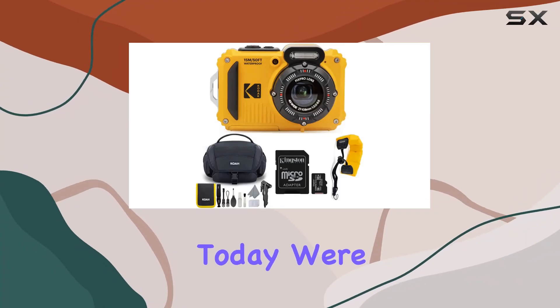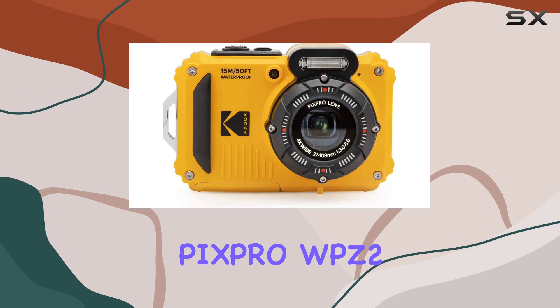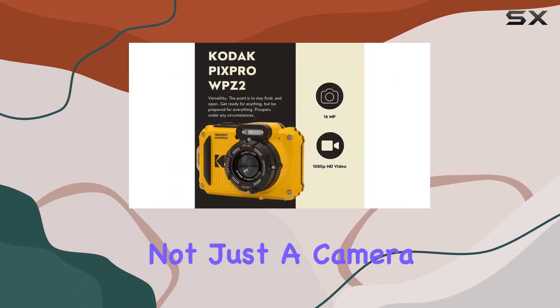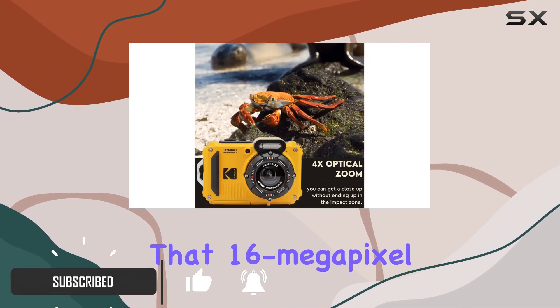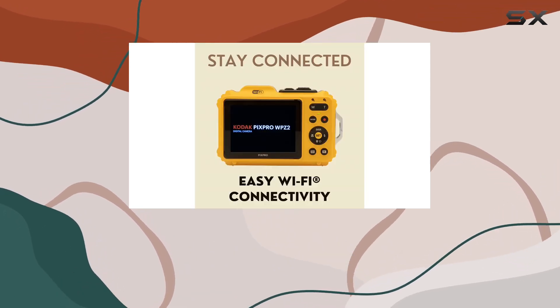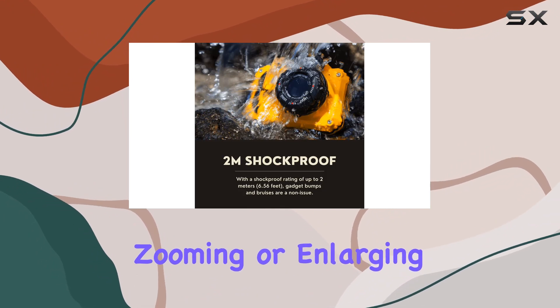Hey everyone, today we're diving into the rugged and waterproof world of the Kodak PixPro WPZ2 digital camera. This little powerhouse is not just a camera — it's a companion for your wildest adventures. Let's talk about that 16-megapixel sensor: it's the heart of this camera, delivering lifelike clarity and detail in every shot, whether you're cropping, zooming, or enlarging.